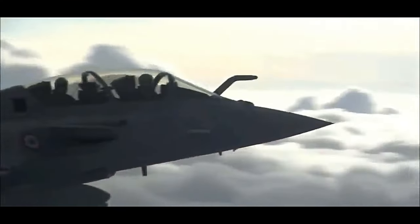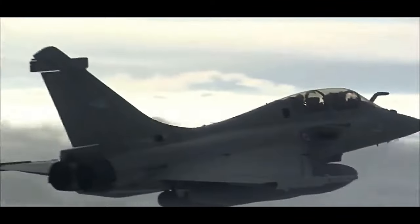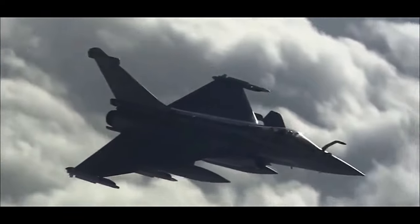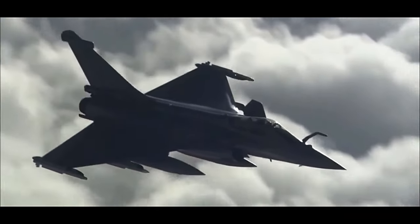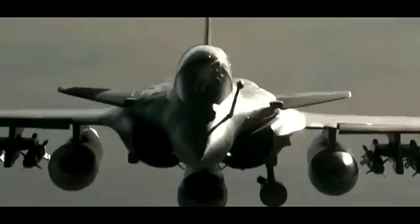After overcoming numerous technical challenges and undergoing extensive testing, the Rafale was officially introduced into the French Air Force and Navy in the early 2000s. The Rafale's design is characterized by its delta wing, which provides superior maneuverability and agility.